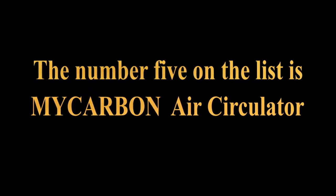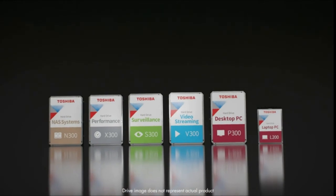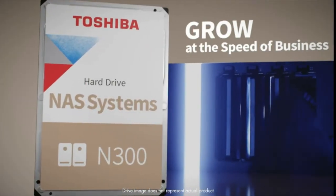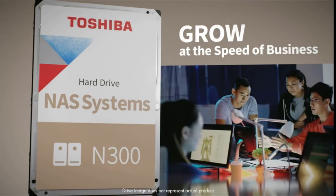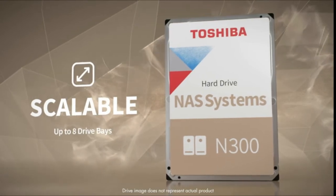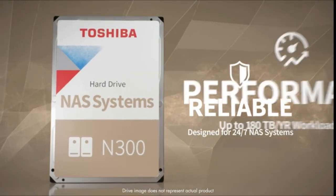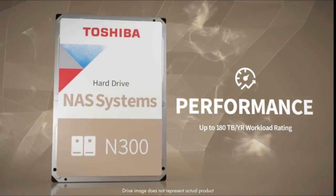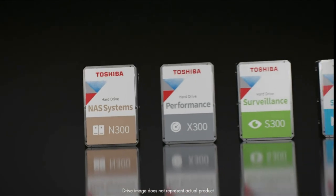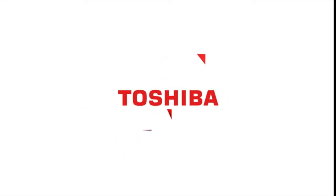Number 5 on the list is the Toshiba N300 hard drive. Built for small office and home office NAS, designed for 24/7 operation. High reliability with up to 180TB per year workload rating. High-performance 7200 RPM drive with large cache size and integrated RV sensors to compensate for rotational vibrations. Products with electrical plugs are designed for use in the US; outlets and voltage differ internationally.